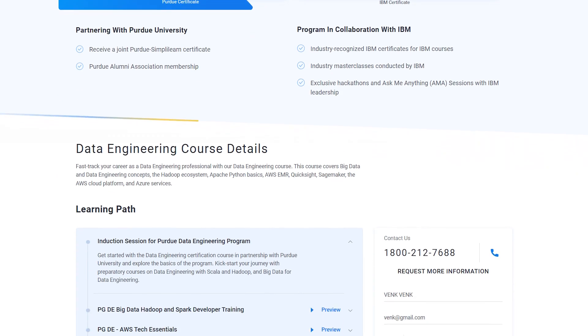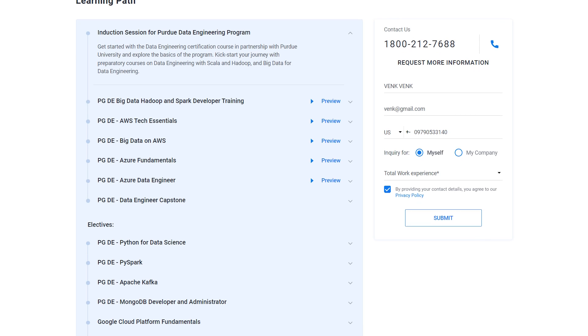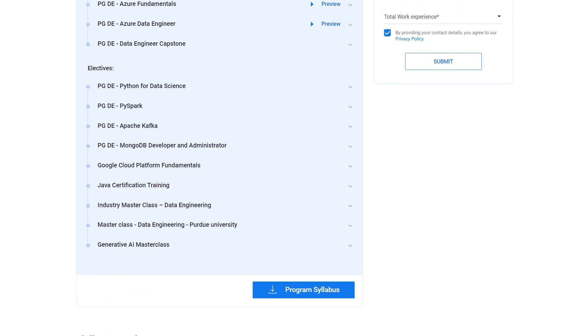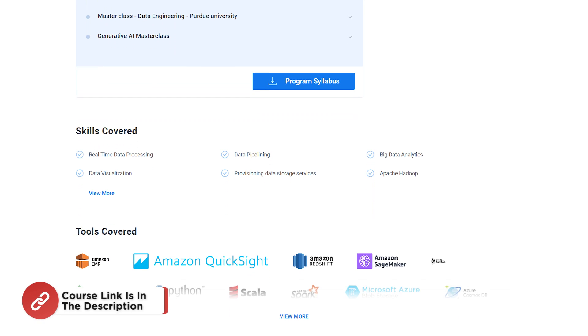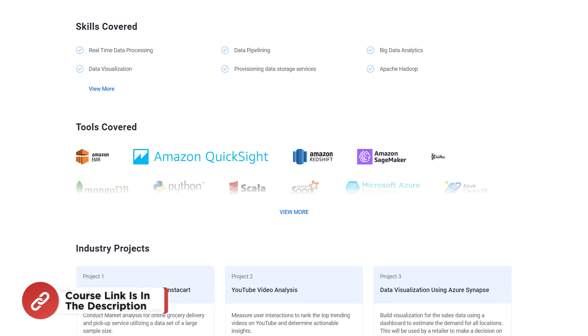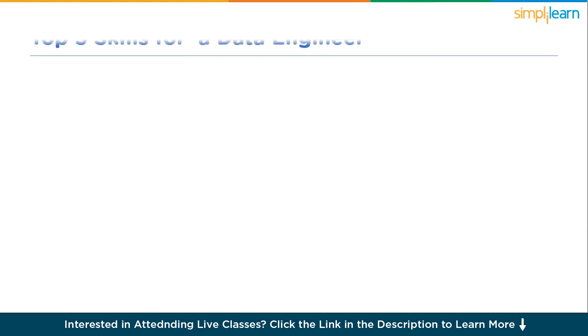There will be three capstone projects plus 14-plus projects with industry data sets from YouTube, Glassdoor, Facebook, and more. Simplilearn's job assist will help you get noticed by top hiring companies. There will be IBM certificates for IBM courses and 8x high live interaction in data engineering online classes by industry experts. The course link is shared in the description box.